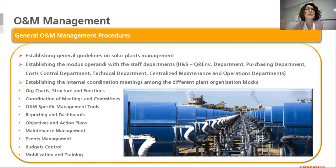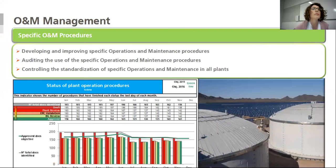It's very important that we have general O&M management procedures where we establish the general guidelines, establish the modus operandi with different departments, and also establish the internal coordination meetings among the different plant organization blocks. We also have specific O&M procedures that are continuously in development with the lessons learned in our plants. In our technology department, we control the standardization of these specific procedures in all our plants and audit their use to warranty implementation.